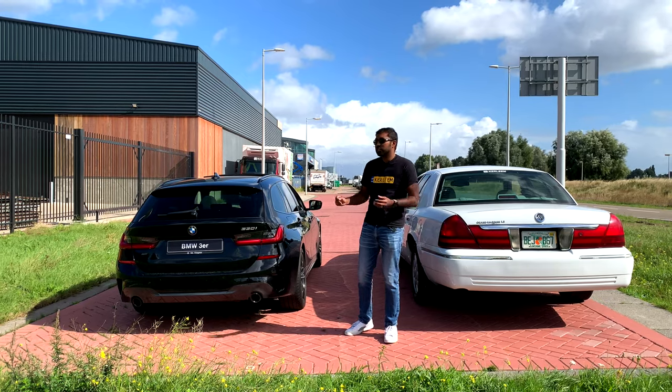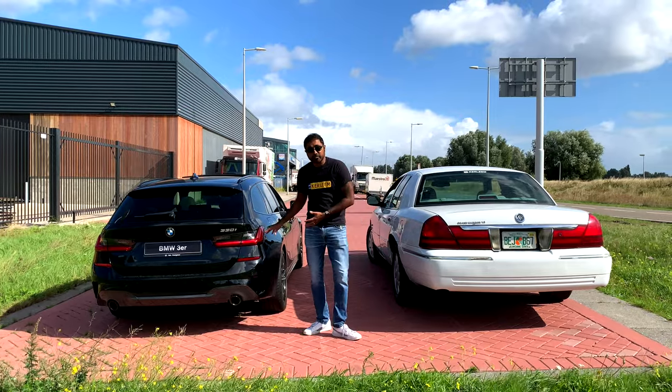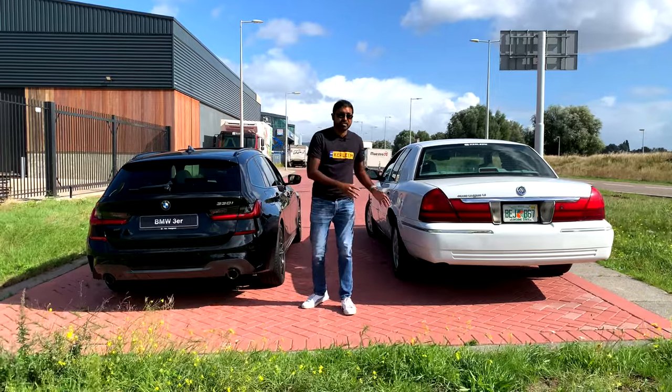We often refer to EU spec or rest-of-world spec versus North American spec. Today I want to cover the differences between North American spec vehicles and European spec vehicles, and why I believe European spec vehicles are actually safer than North American spec vehicles because of these differences.